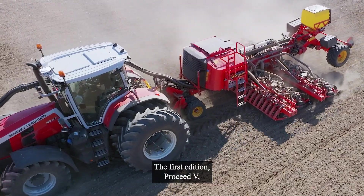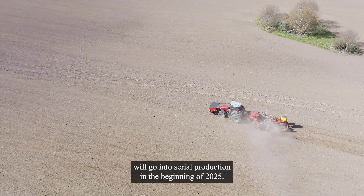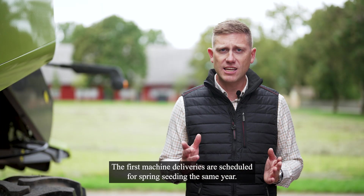The first edition of ProSeed, named ProSeed V, will go into serial production in the beginning of 2025. The first machine deliveries are scheduled for spring seeding the same year.